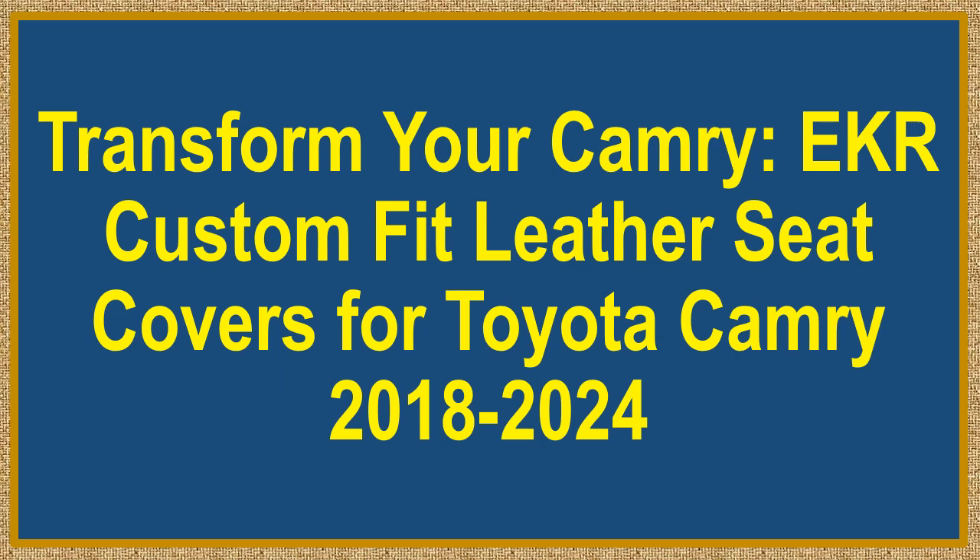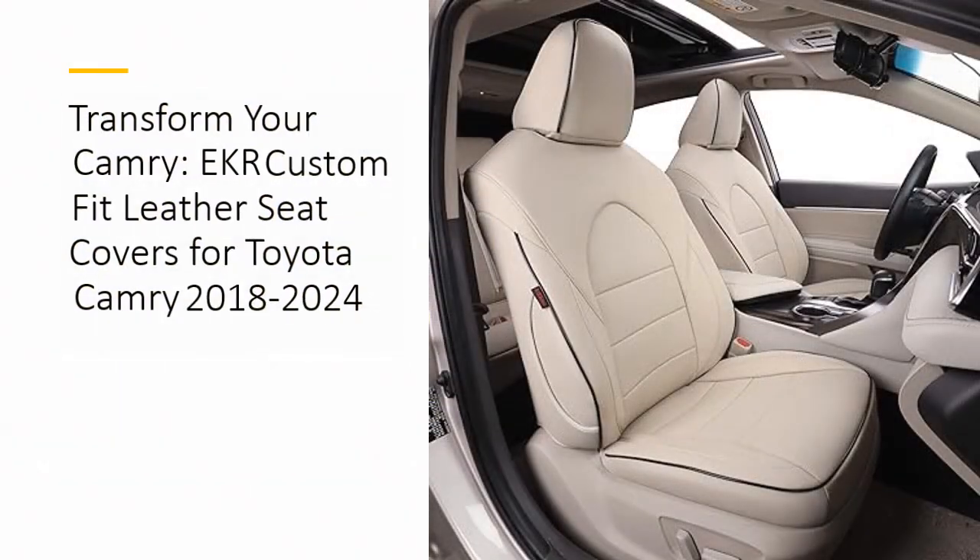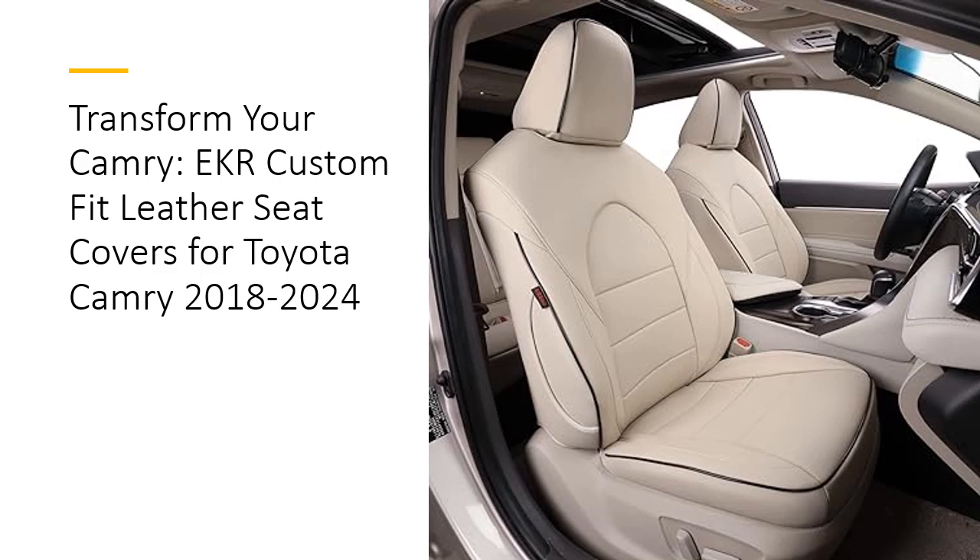Transform your Camry with EKR Custom Fit Leather Seat Covers for Toyota Camry 2018 to 2024. Upgrade your Toyota Camry's interior with EKR Custom Fit Leather Seat Covers. Tailor made for select Camry LE, SE, and SE Nightshade models from 2018 to 2024, these covers provide a precise fit that accommodates seat belts, airbags, and heated seats. Unlike universal seat covers, EKR ensures full functionality and a snug fit that enhances your car's aesthetics and comfort.